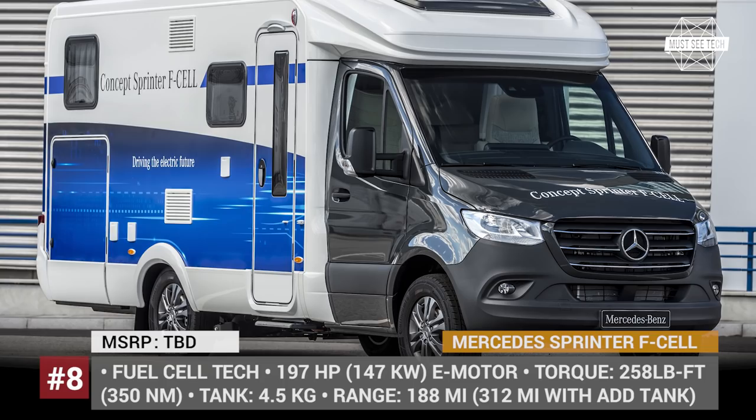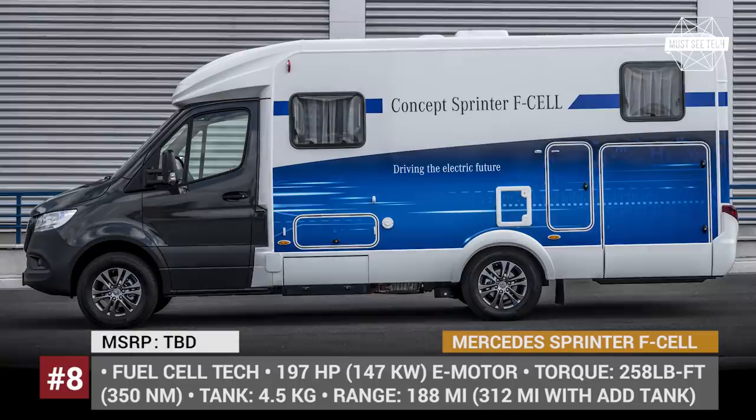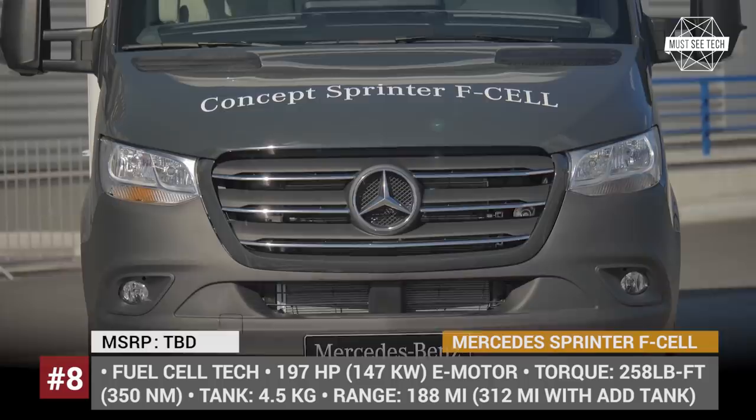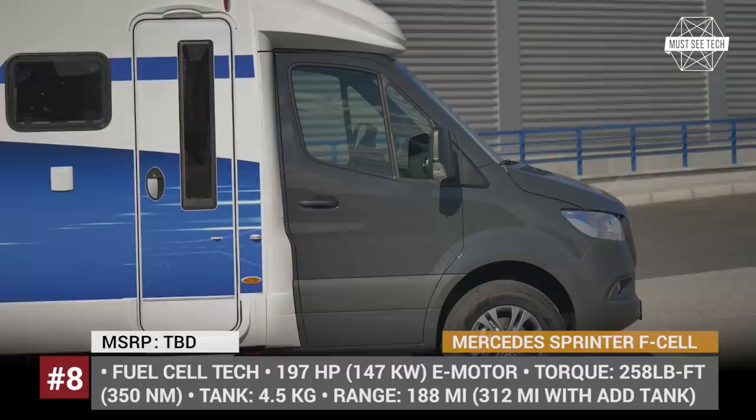Sprinter F-Cell — pursuing an emission-free future, Mercedes has added to their fleet a trio of hydrogen fuel cell vans. One of the newcomers is a Class C motorhome based on the platform of the best-selling Mercedes Sprinter, powered by a 197 hp electric motor fueled by a hydrogen fuel tank with 10 pounds of capacity, ensuring 188 miles of range.